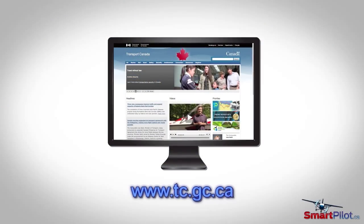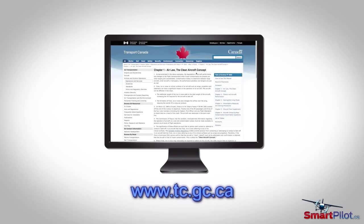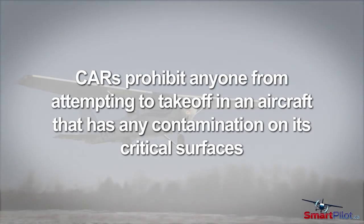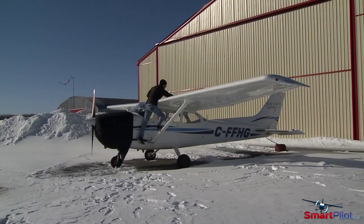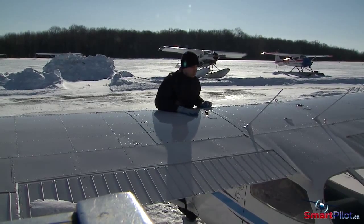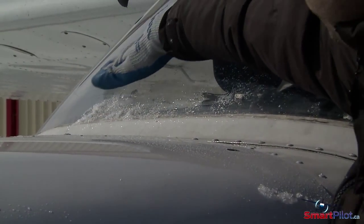The clean aircraft concept was developed by Transport Canada as a tool to increase and promote safety at all levels of aviation. The CARs prohibit anyone from attempting to take off in an aircraft that has any contamination on its critical surfaces. And it's not enough to assume the aircraft is clean — the pilot in command must confirm it is and then recheck if there's any doubt as to the state of the critical surfaces.